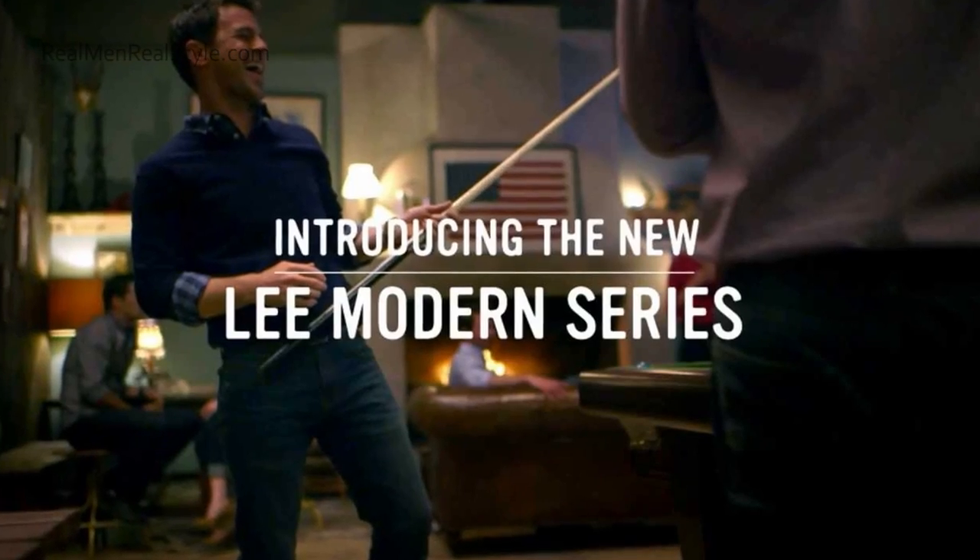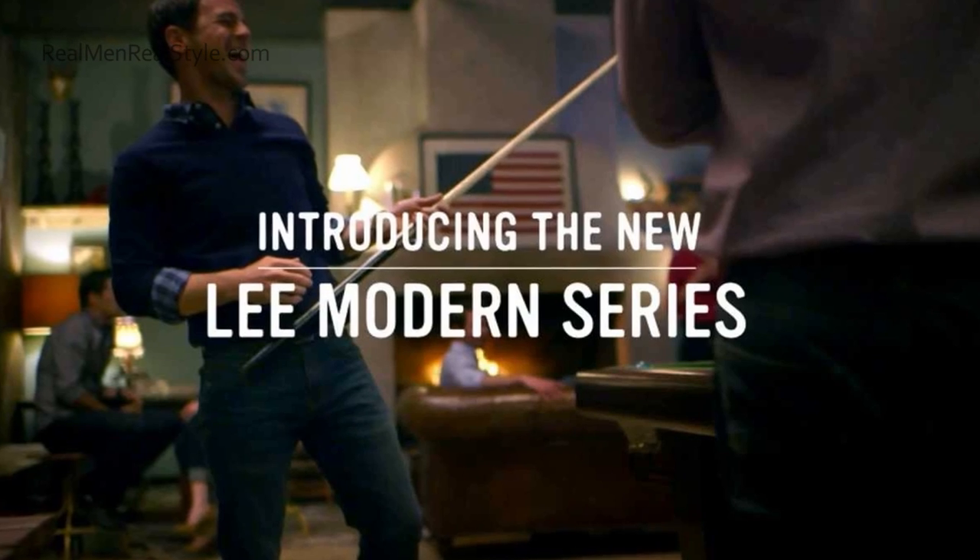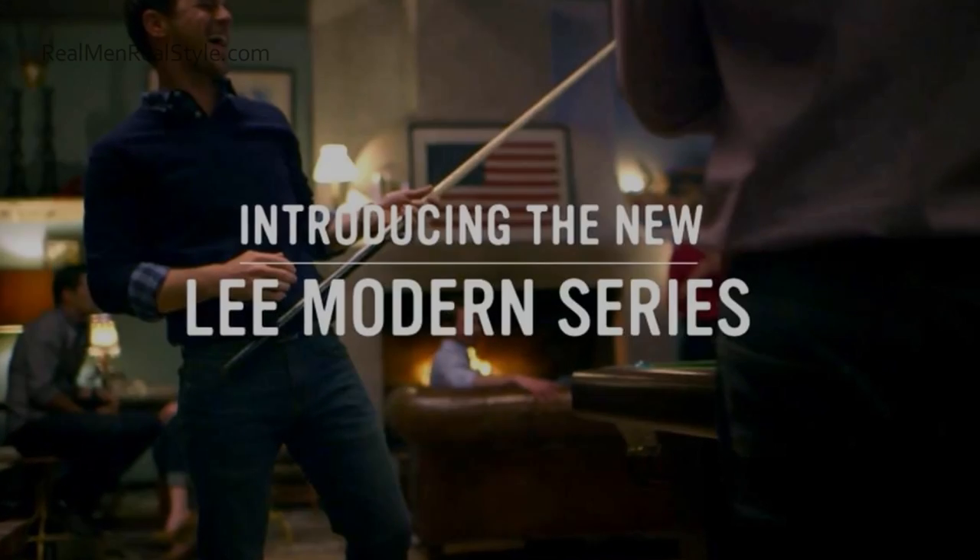Now, this is a sponsored video brought to you by Lee Jeans, and I'm currently wearing their Lee New Modern Series. The fit is great. These Lee Modern Fit Jeans come in a wide variety of washes and colors. One of the suggestions I make for students to up their style is to up the fit — to make sure the clothing they wear actually fits them.